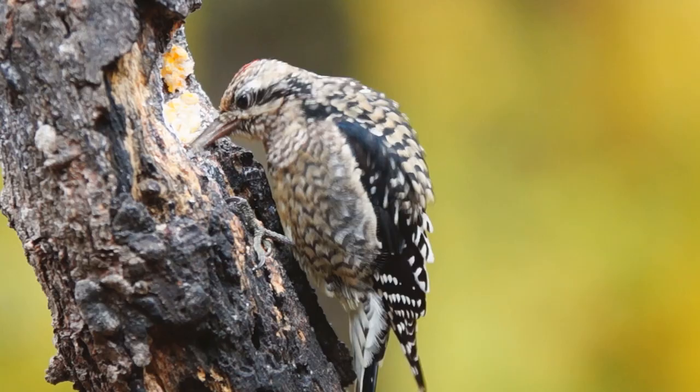So woodpeckers peck to collect insects and sap to eat, but they also peck for other reasons too. And so we'll look at that next.